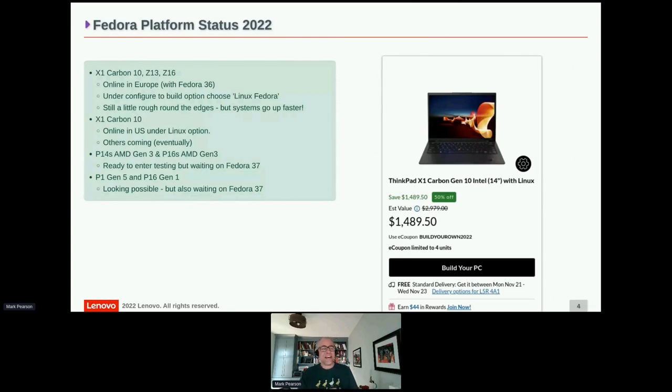The US has been much slower this year, kind of the opposite of before. We do have the X1 Carbon 10 online with Fedora in the US, and the others are coming — I was in a meeting with the US team yesterday reviewing platforms. The P14s AMD Gen 3 and P16s AMD Gen 3 will both be getting Fedora releases. They're ready to go but we decided to wait for Fedora 37 rather than ship with Fedora 36 right before 37 lands.